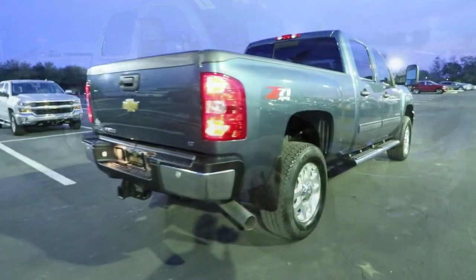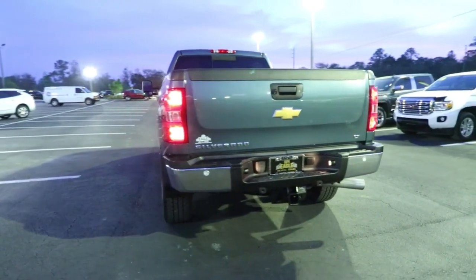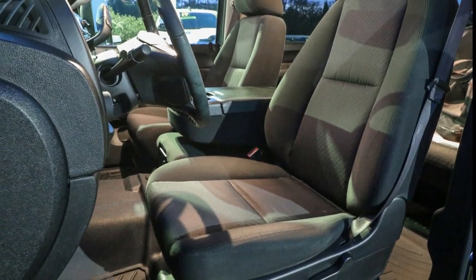The all-new Chevrolet Silverado — the full-size pickup with a heritage of strength and dependability. Improved bed design and expanded cargo capacity control the job without sacrificing comfort or connectivity. Get into the all-new Silverado.